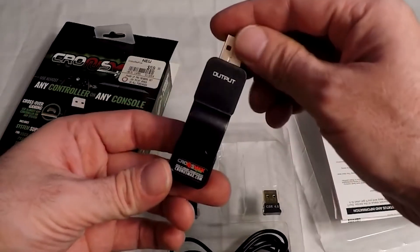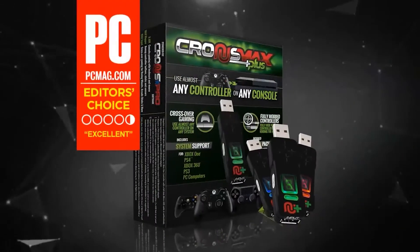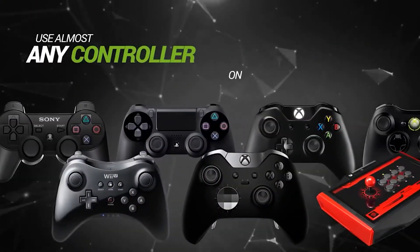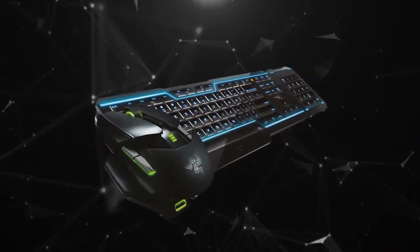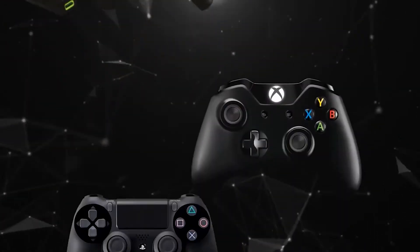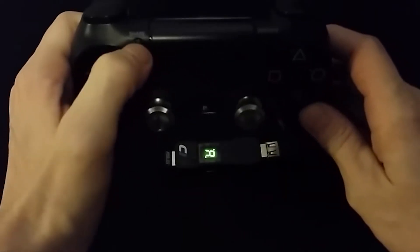This tiny but super powerful accessory will allow you to use your favorite controller on any device you desire. From PS4 to your PC, this gadget will transform your controller into a war machine without installing any chips or wires. This converter will truly be able to do it all. All you have to do is take your favorite controller and literally attach it to anything you like and you can enjoy your game to the fullest without interruptions.